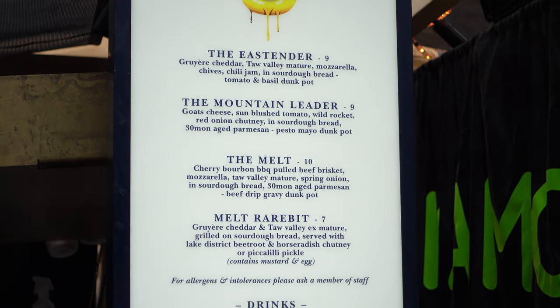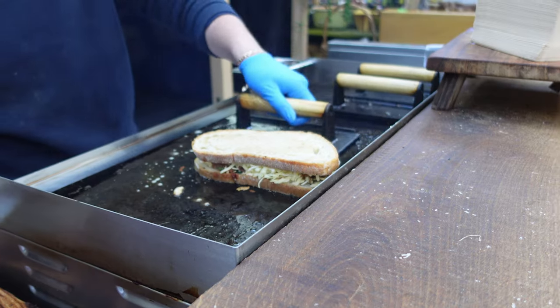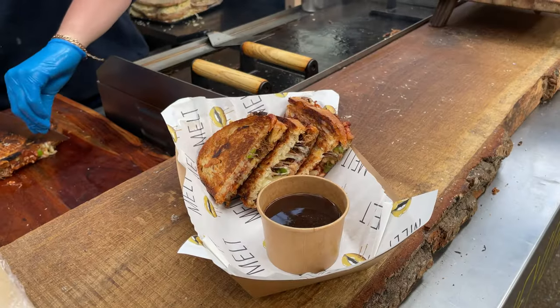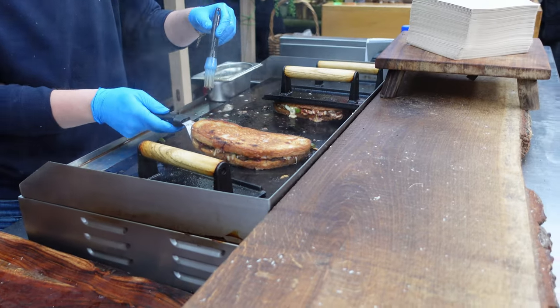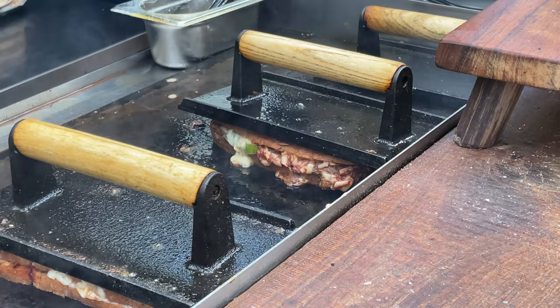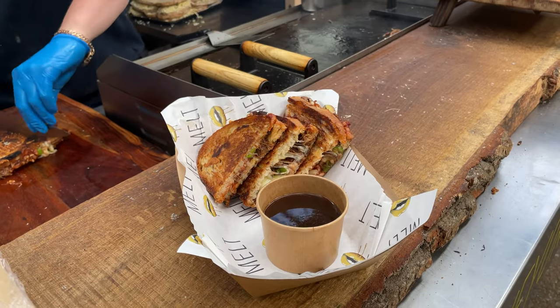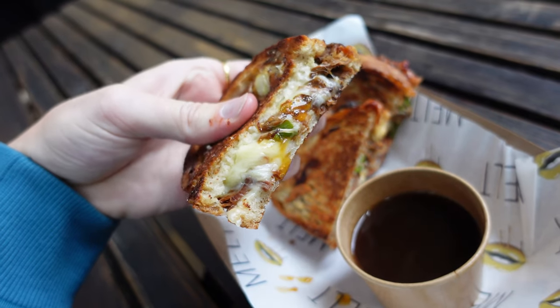They have four toasties to choose from. We went for the melt, which had pulled barbecue beef brisket, a mixture of cheeses on sourdough bread with a dunking pot of gravy. This one sounded naughty. All there is left to do is watch them grill your sandwich until the cheese is oozing and the bread is golden brown and crispy. And there you have a lovely looking toasty.